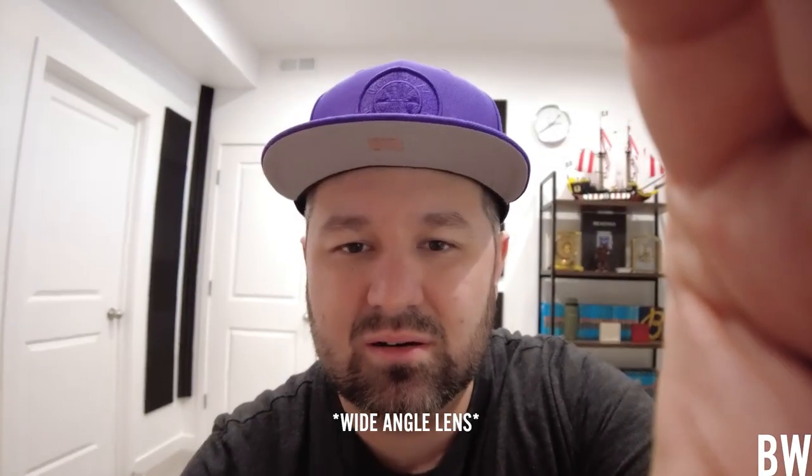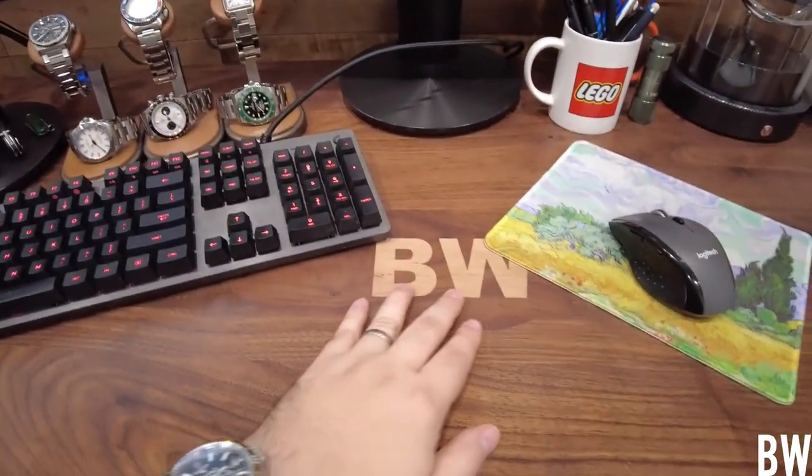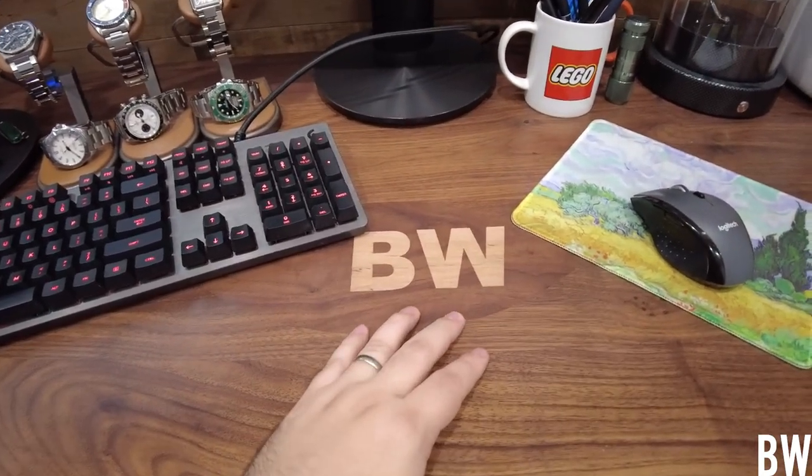So let me put on the macro lens here so you guys can get a better look at what's going on in this space. I will turn the camera around — I'm sitting at my desk. This is where I do most of my filming, just about all of my filming.